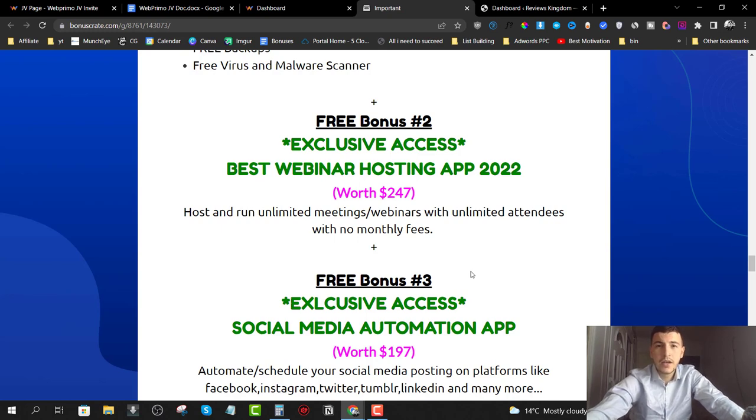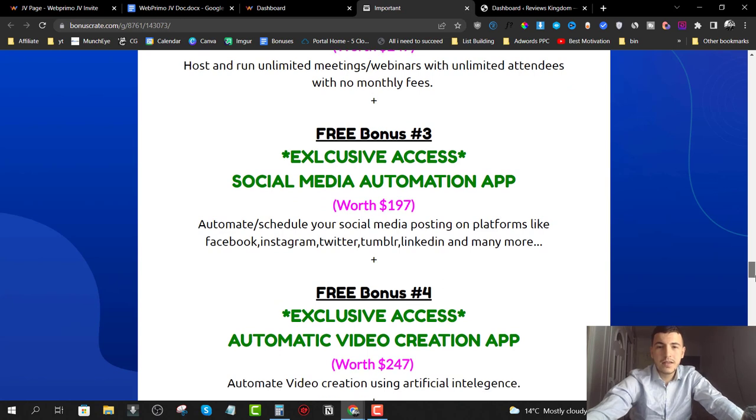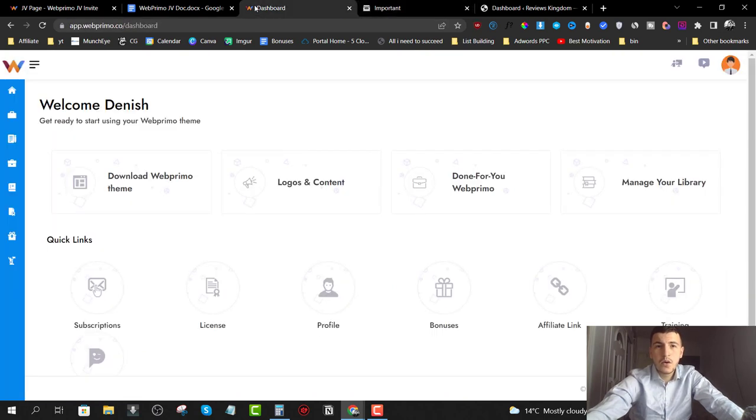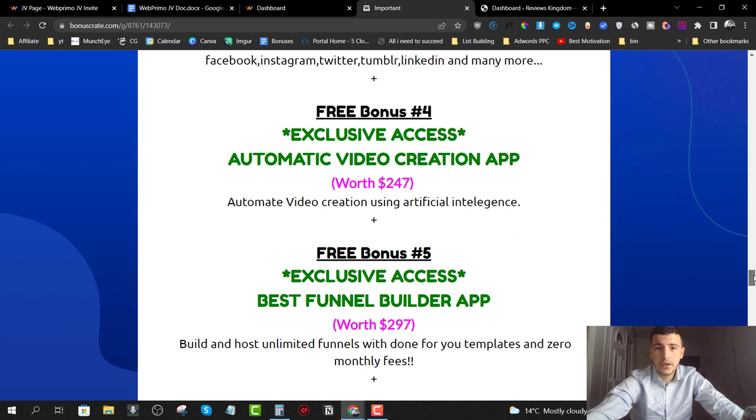Bonus number three is the social media automation app. This will allow you to schedule your posting on social media. Once you create these done-for-you websites and start publishing content, you can use this tool to automatically publish and syndicate content to different social media platforms. This will allow you to get backlinks to your websites and help them rank on Google.